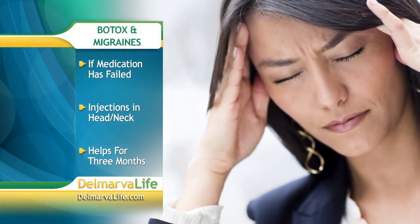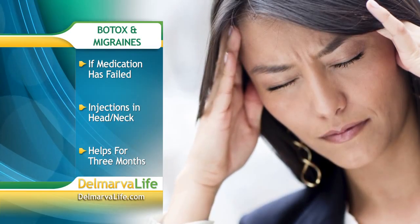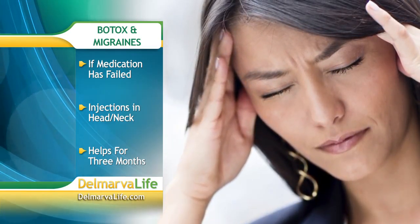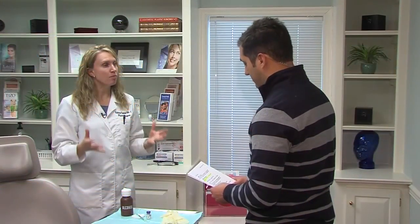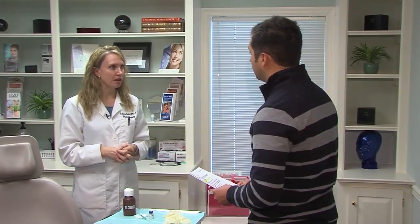People may not realize that Botox can actually help with migraines. Botox can be administered by a neurologist — the typical physician that you'd have do it — and they inject not only in the forehead area, but on the sides of the head, through the scalp, back of the neck, and even the upper back area. This will help release the tension of those muscles to help migraine sufferers who may have failed other pill or medical therapy.